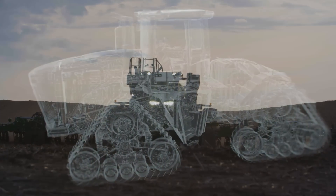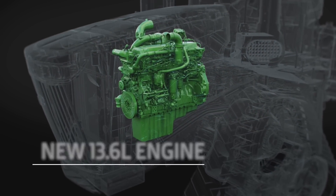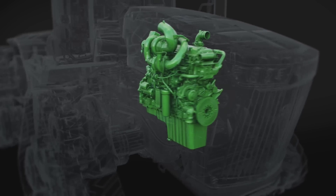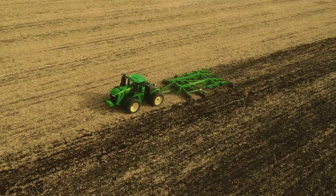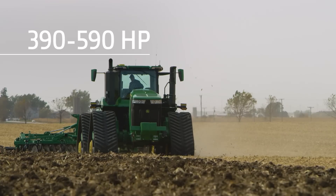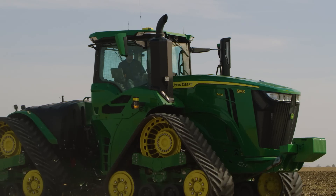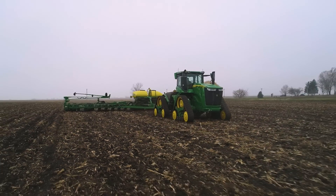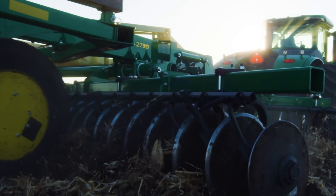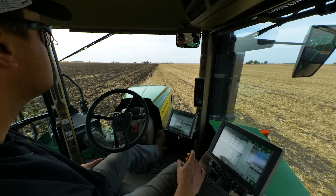Next, the new John Deere PowerTech 13.6L engine is built to pull wide implements fast, and now offers the widest range of engine horsepower in the line — from 390 to 590. We really wanted to focus on maintaining power when you get into that heavy pull, maintaining that power in the power bulge and the power band where you really need that grunt and torque. That's really what the 13.6L is going after: staying in that sweet spot.